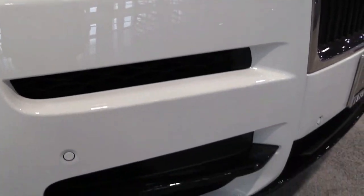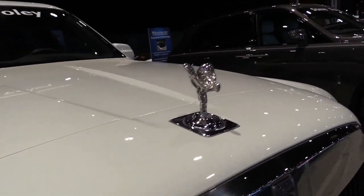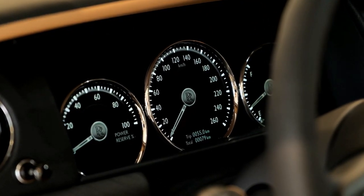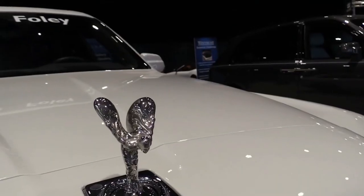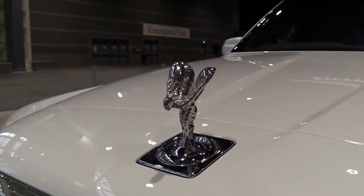We only wish the interior wasn't marred by modern trends such as digital gauges, and we'd prefer that the standard back seat was more adjustable. Still, the quietness and build quality of the Cullinan's cabin is unrivaled, as is the ability to personalize the space to the owner's desire.